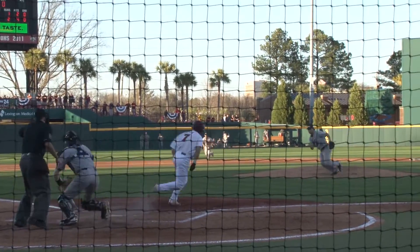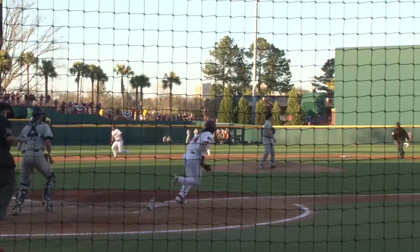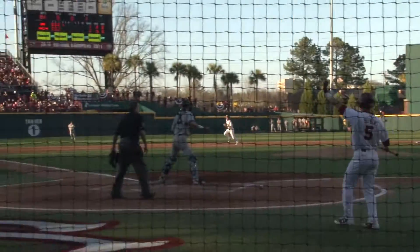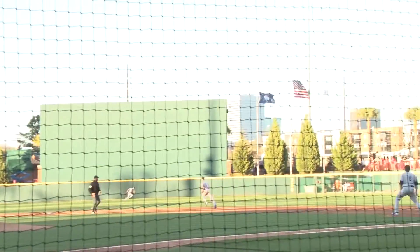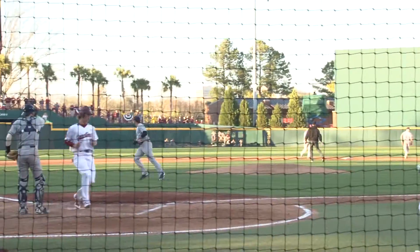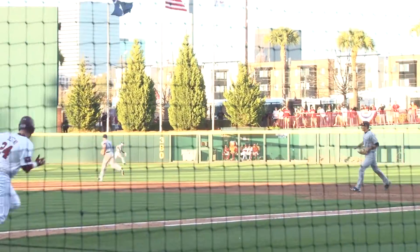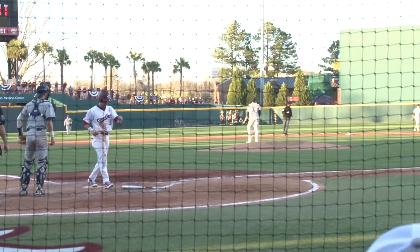Williams got a leadoff walk in the bottom half of the inning followed by a single by Jacob Olsen. Olsen moved into scoring position as Danny Blair came to bat, and Blair came through with a single down the right field line to score Olsen. Hopkins doubled again, this time plating two with just one out in the inning. Destino then doubled to the same spot, bringing home Hopkins and giving South Carolina a comfortable 6-1 lead.